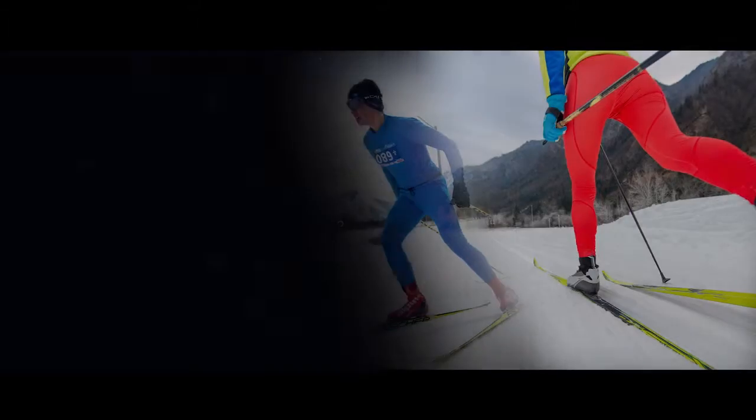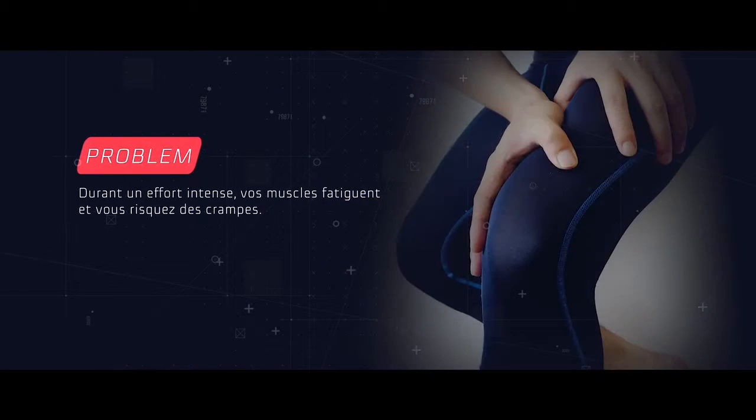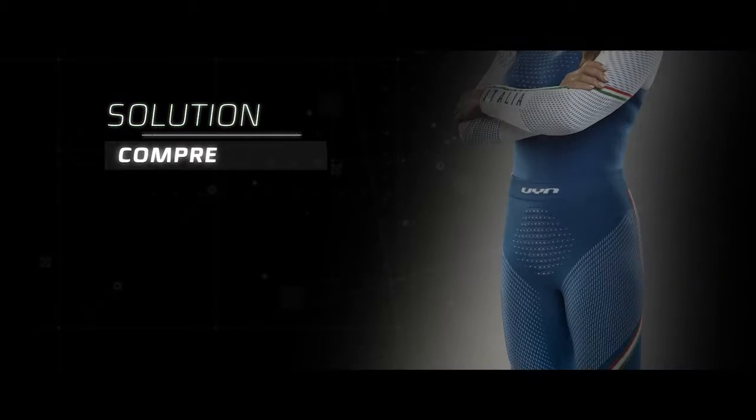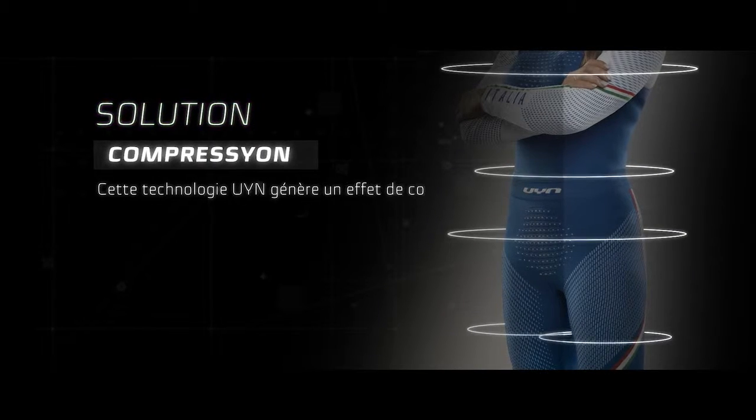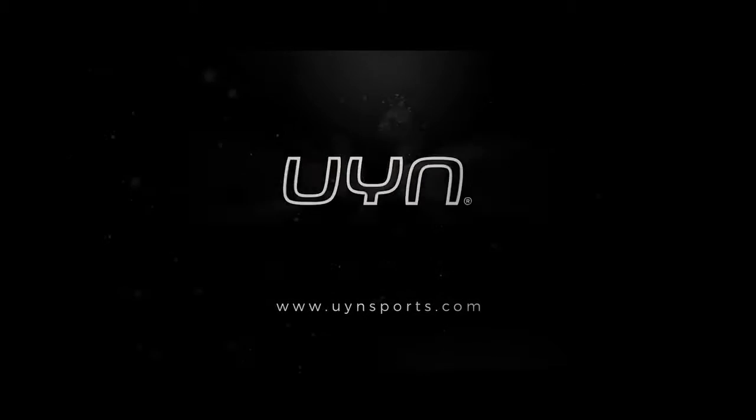Compression: during intense activity, your muscles feel tired and you may experience cramps. Wind technology adopts a compression that stabilizes muscles, thus decreasing perceived fatigue.